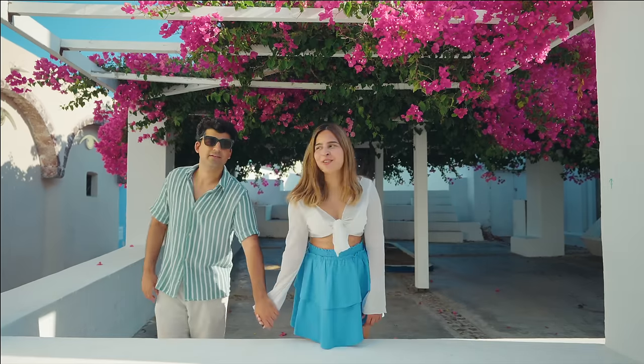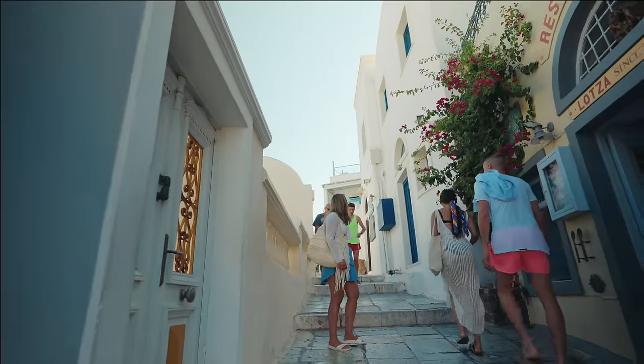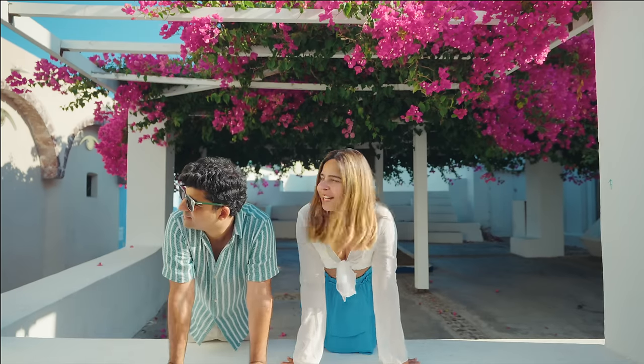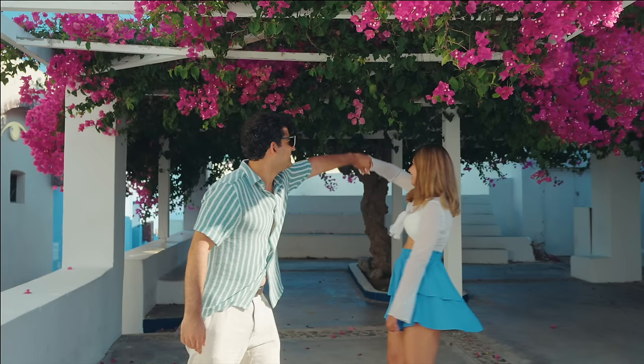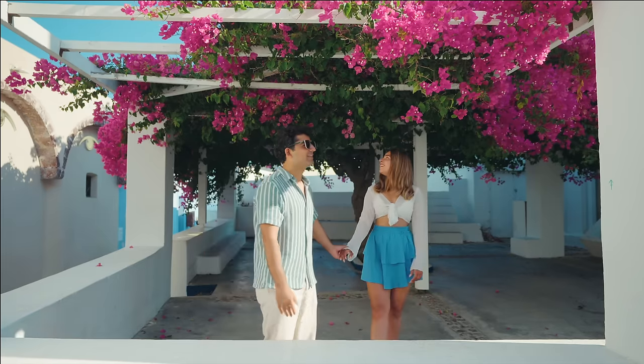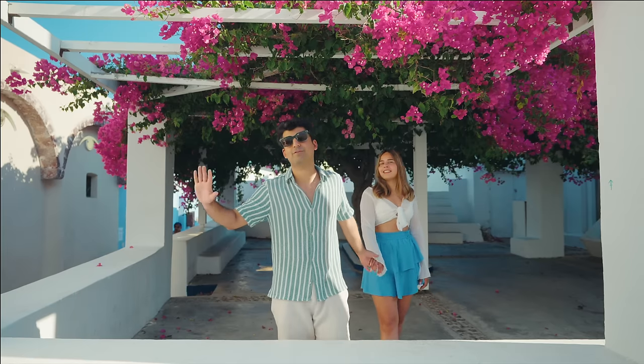Every place that you go is so beautiful. This is an Instagram-worthy place — literally you just want to take your phone out. But I don't want to go crazy because I want to absorb this moment too. This looks so nice, right? Everything is aesthetically very beautiful right now.